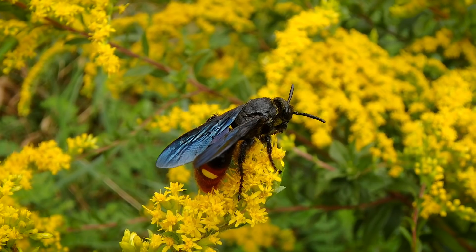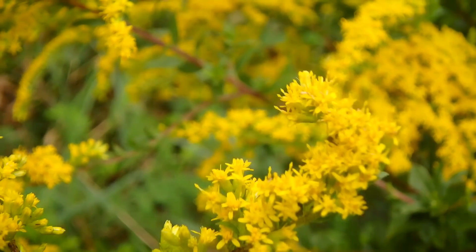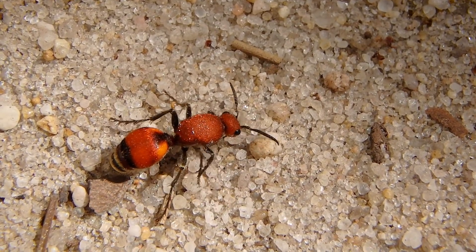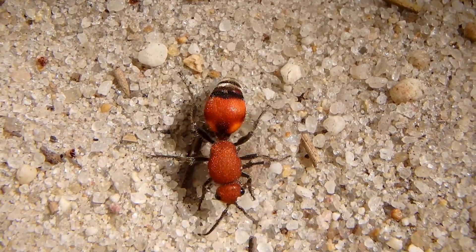As with bees, their two pairs of wings are held together by special hooks and tend to move as one. Some wasp species have no wings at all, like the cow killers, also known as the velvet ants — but they're not ants, they're just a special type of wasp.